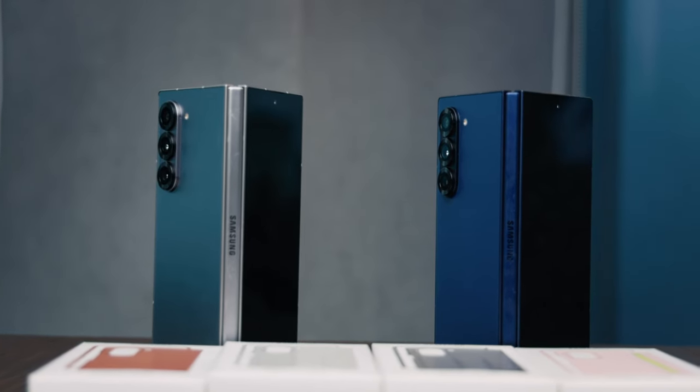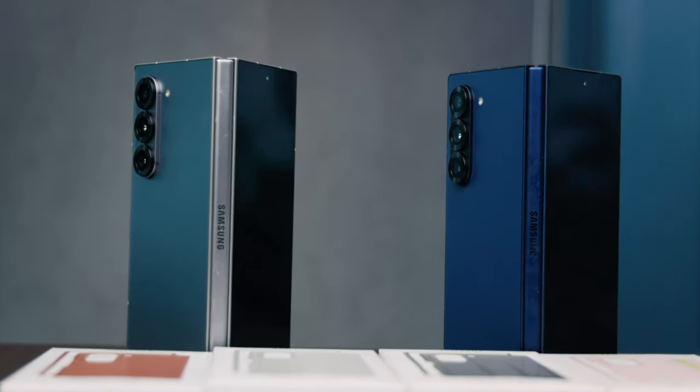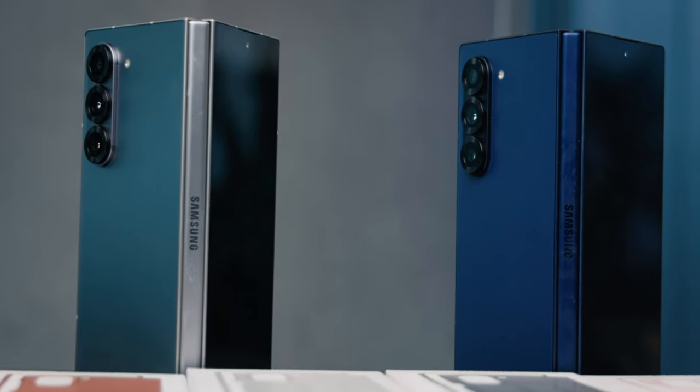This was something I personally was looking out for. I've used at least three of the foldables from Samsung — the Z Fold 2, the Z Fold 4, and the Z Fold 5. They are showstoppers; they are phones that make a statement. This time around I got to experience the Samsung Galaxy Z Fold 6.